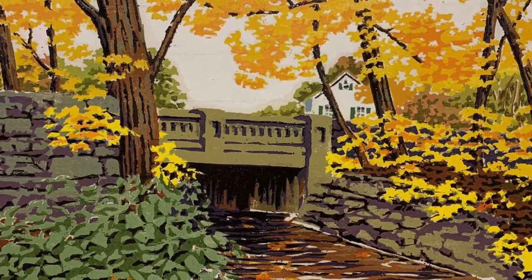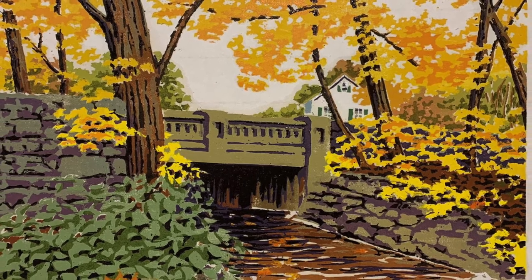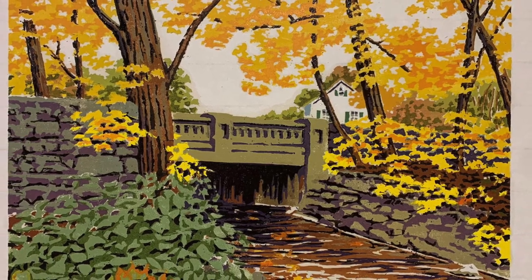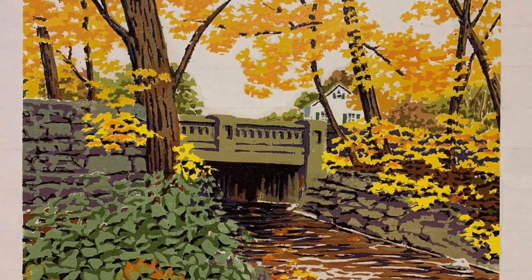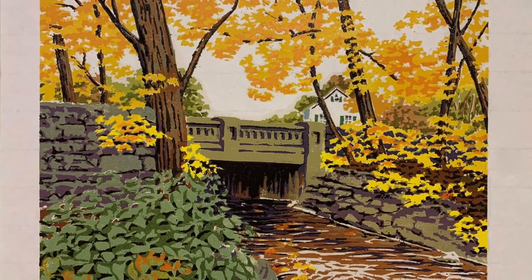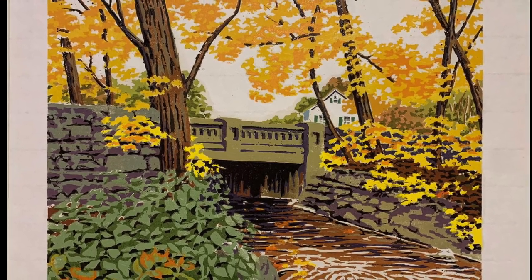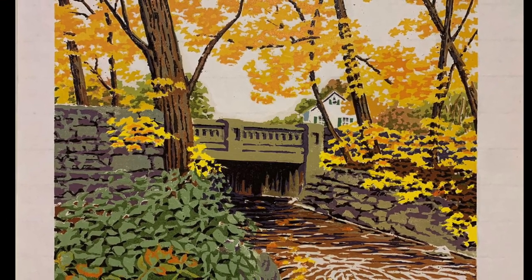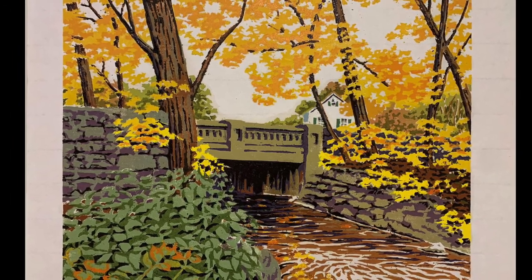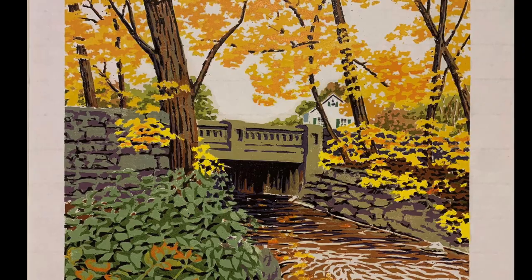Some of my early influences — I have to give credit to my printmaking professor, Dr. Herbert Appleson; early 20th century printmakers Lynd Ward, Rockwell Kent, William S. Rice, Gustav Bauman; and let's not forget the Japanese woodcut printmakers as well.